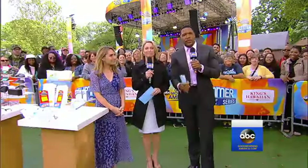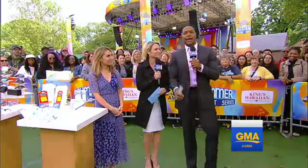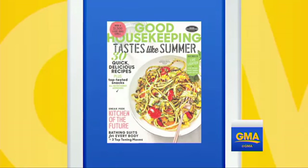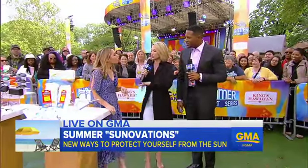The best products to protect your family from the sun — that is very important. We all know to wear sunscreen, but now there are some new tools to help. Lori Bergamotto, the style director for Good Housekeeping Magazine, is here with some consumer lab sun ovations. So tell us what's new out there in terms of sun protection.